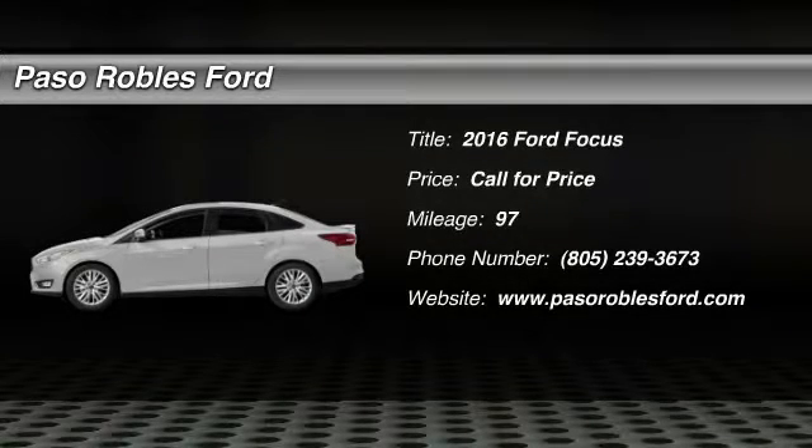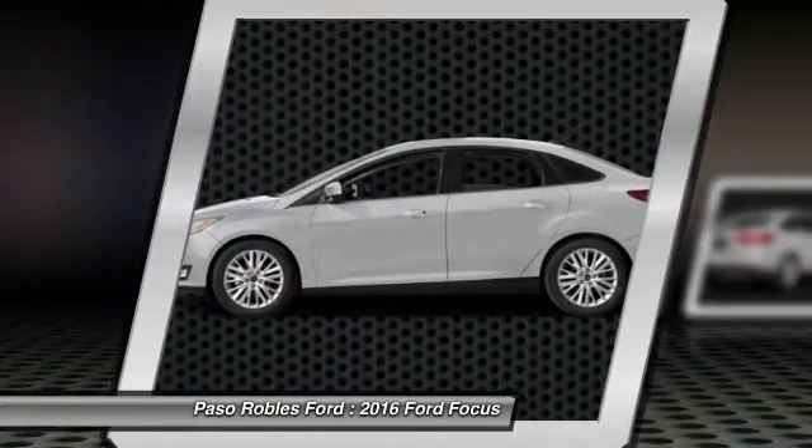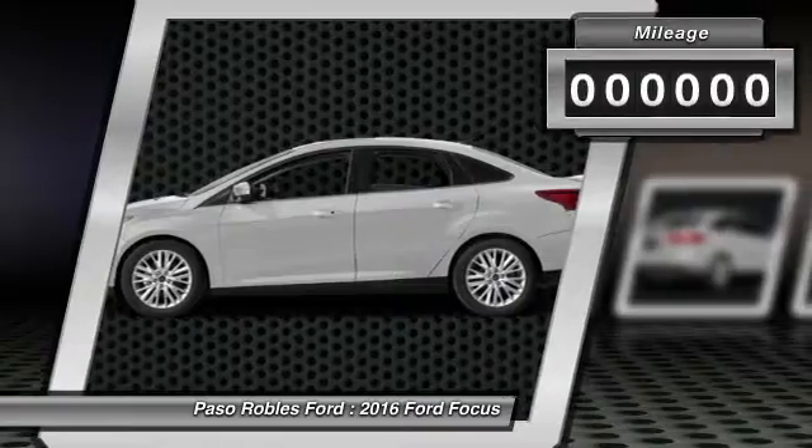Make a great choice today with 2016 Focus. Focus has more cool tech, more of what you're looking for, from any point of view — more than meets the eye.